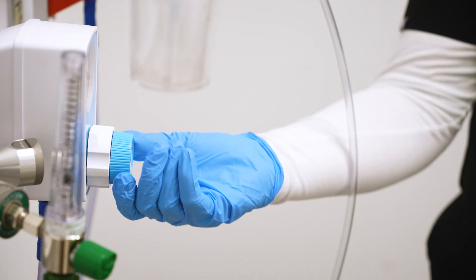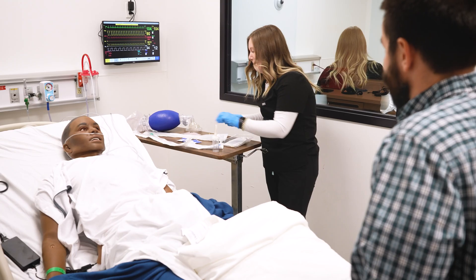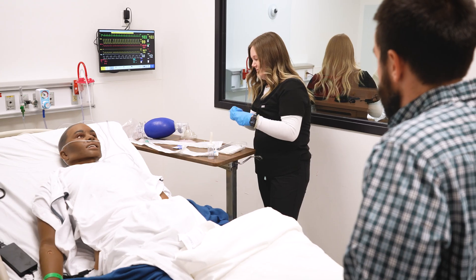It could be adjusting oxygen for somebody battling a pneumonia, or it could be managing a life support system for those patients that are truly critically ill.